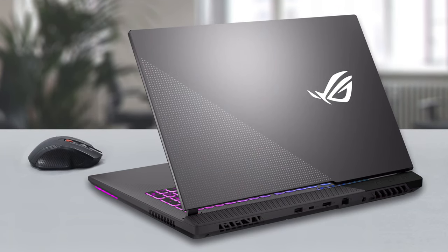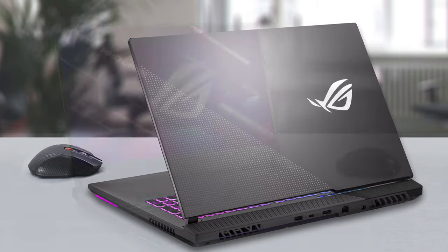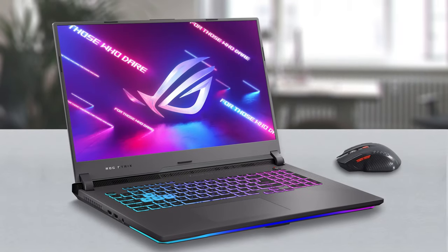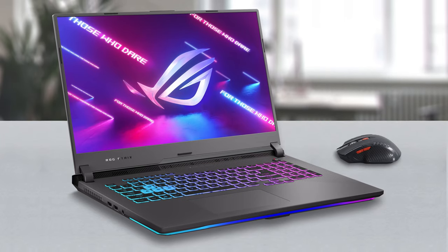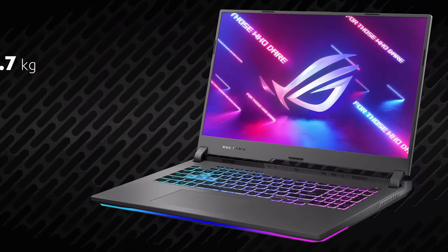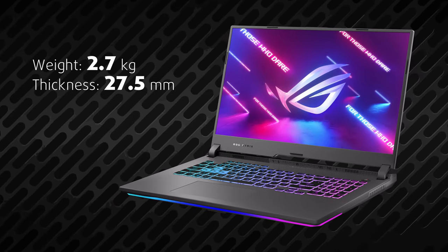The ROG Strix G17 combines plastic and aluminum for a rather rigid build. Despite the initial impression of a clunky construction, this notebook feels quite compact considering the power it bears. It weighs 2.7 kilos and is 27.5 millimeters at its thickest.